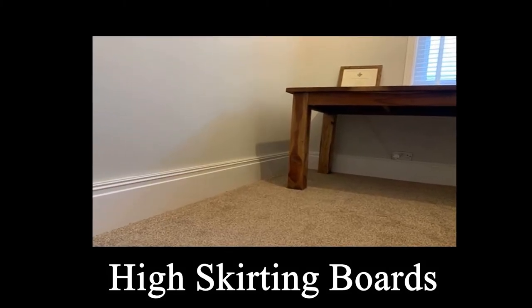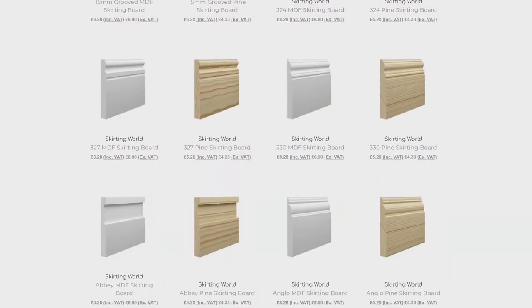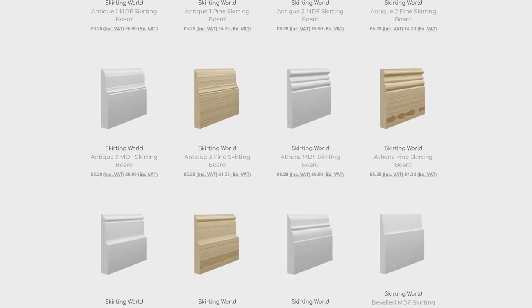In this day and age, skirting boards are available in tons of different styles, sizes and materials. But you're here because you're specifically looking for high skirting boards.